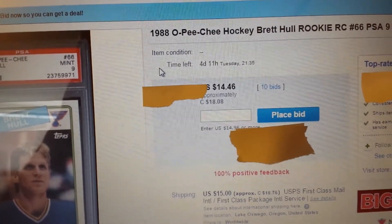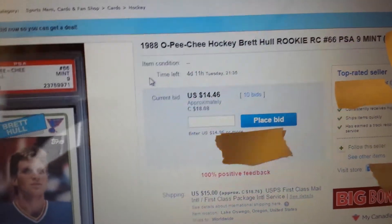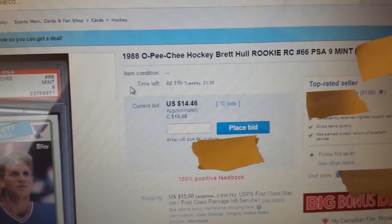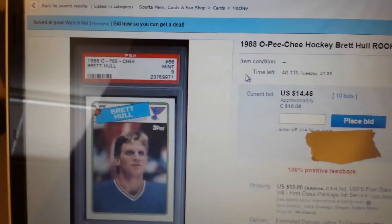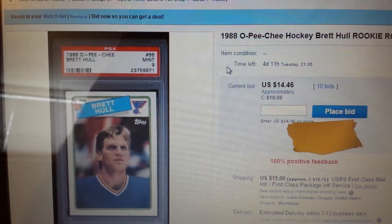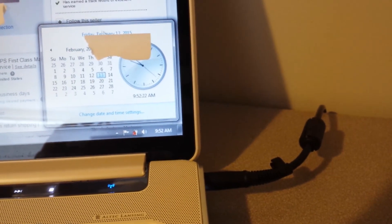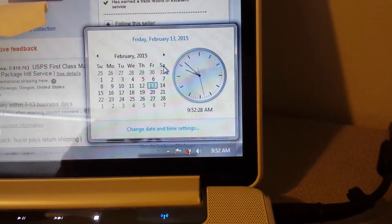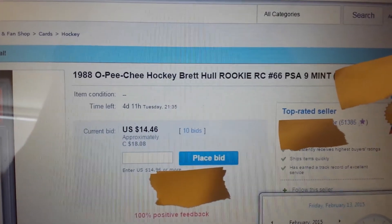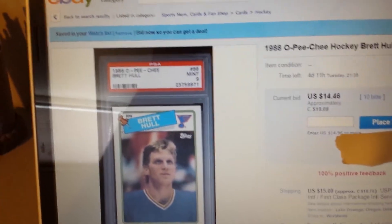As you can see there have been 10 bids and it is going for $14.46 US. I don't know what to say — this completely changes my mind about some things. But one thing I do know is I won't be buying any cards unless they're in a new case. Today is February 13th, 2015, 9:52 AM. I have nothing else to say.